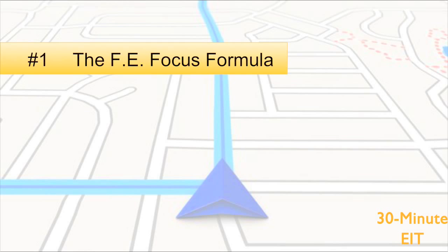So let me share with you how I was able to reverse that and come up with my own strategy so you don't make the same mistake. The strategy I developed I now call the FE Focus Formula. This is the strategy I teach in my book, 30-Minute EIT, and it was only available to my coaching clients — but I want to share it with you right now because I don't think this should be hidden anymore. So let's get right to it.